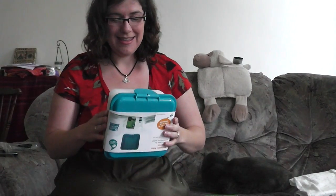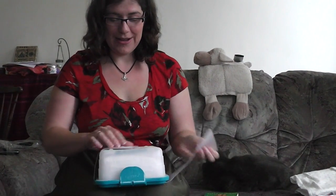So the last thing - last but by no means least - is a Cheeky Wipes washable wipes kit. Oh, I like these - these are good. We do like these. We've actually already got some of these. I'll undo it - I'll show you what's in there.